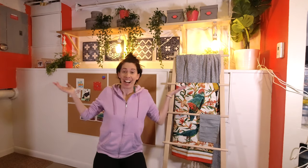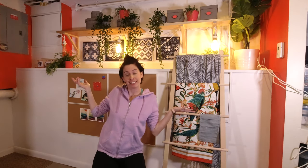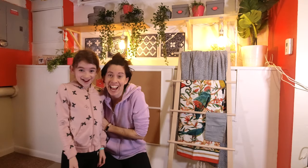Hi guys! I redid my basement studio — and I helped! Check it out!